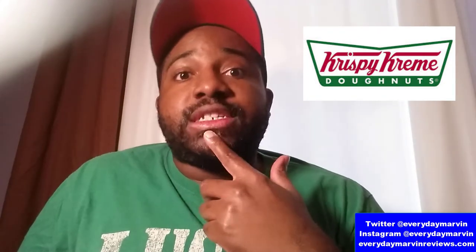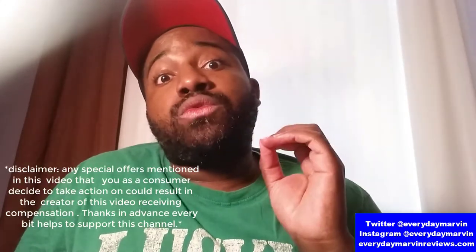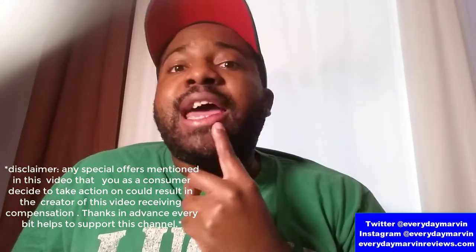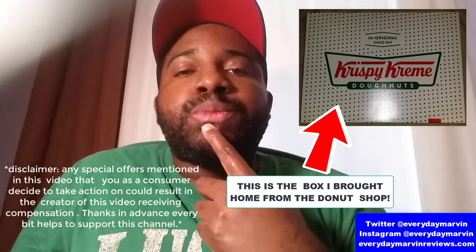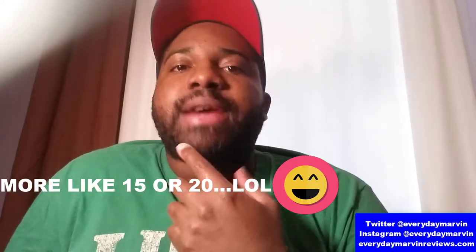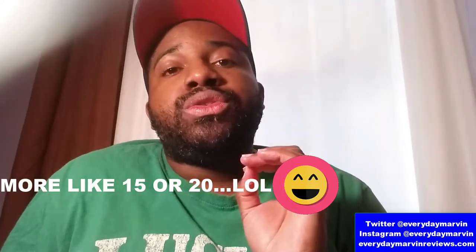Before I get to that, let's talk about my prior experience with Krispy Kreme. I had never actually been to an actual Krispy Kreme location before last week. The closest I ever came was having my parents bring some home from a convenience store where Krispy Kreme used to deliver — and that was almost 10 years ago. So you can imagine my happiness when I found out a Krispy Kreme was coming to my town. They started building it about 9 or 10 months ago, and it finally opened about a month ago.